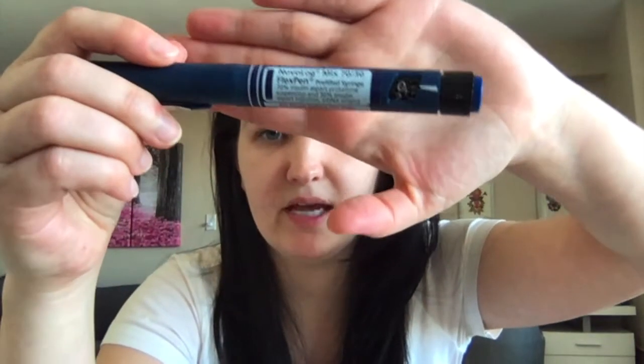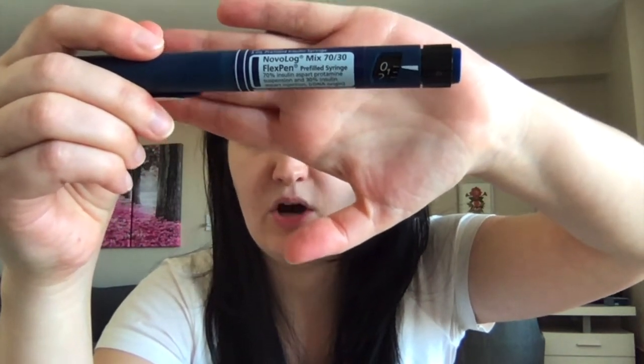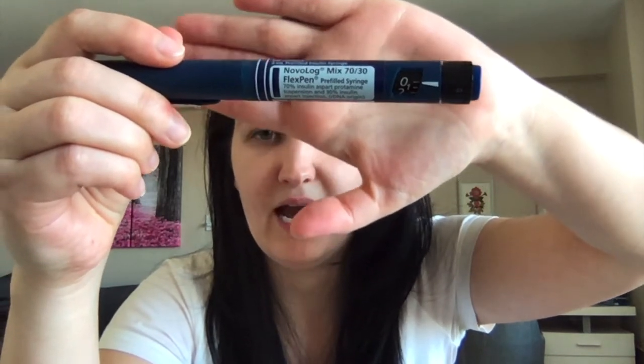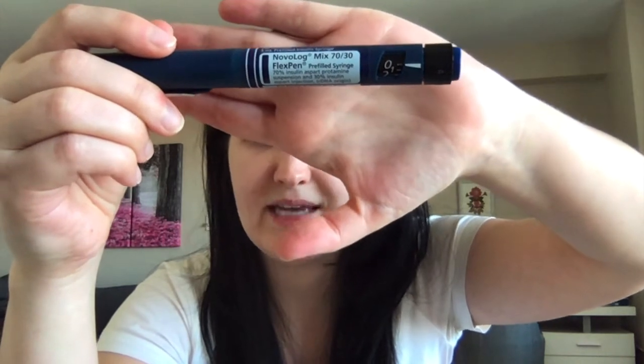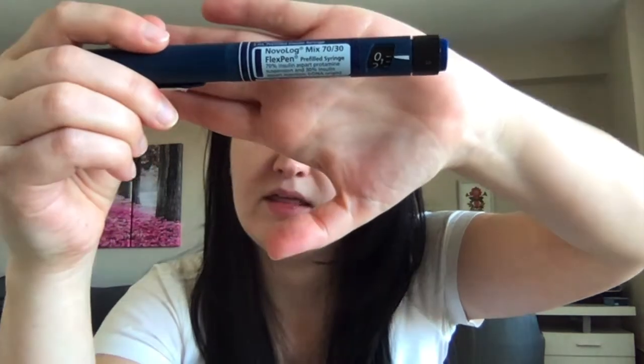There is also a special category of insulins called mixed insulins, in which one pen contains both an intermediate-acting insulin and either a rapid- or short-acting insulin. One example is the Novolog Mix 70/30 — a mixture of NPH insulin and the rapid-acting insulin Novolog. The name tells you the composition: 70% of this insulin is NPH and 30% is either rapid- or short-acting depending on the name. If it said Novolin Mix, it would mean there's regular insulin instead of the analog.